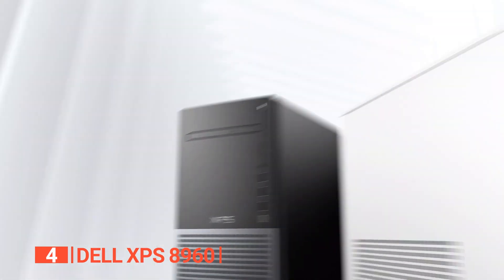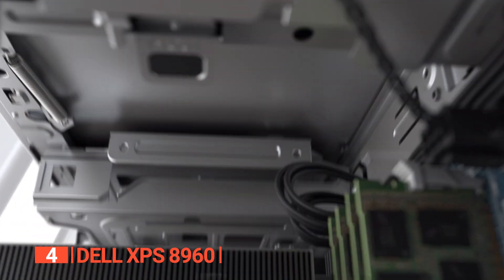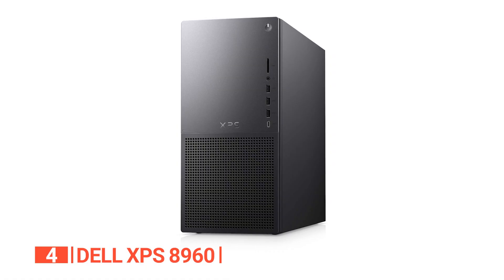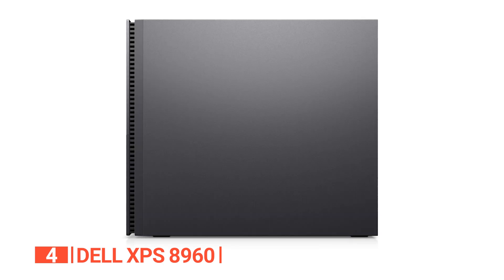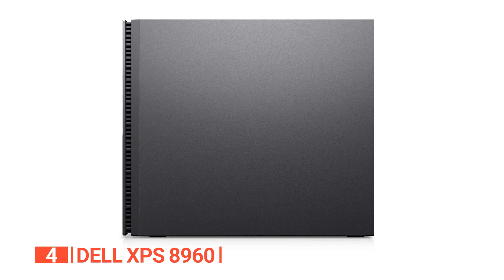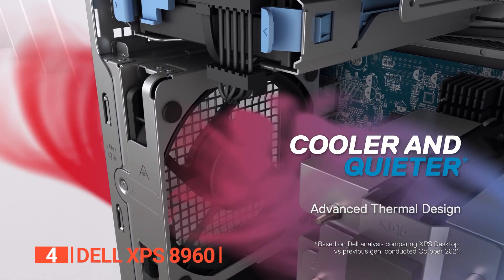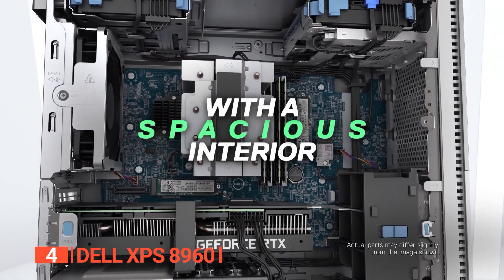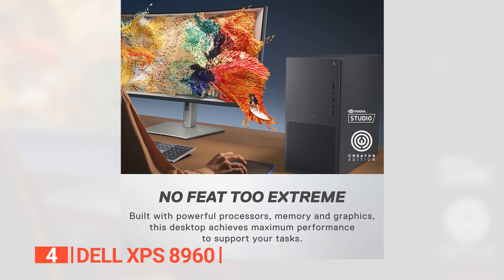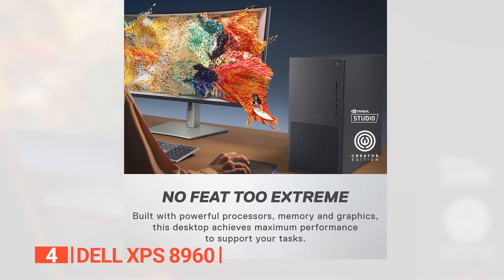Up next in fourth place is the Dell XPS 8960. This PC strikes a harmonious balance in size — not overly compact yet not excessively expansive — making it an adaptable fit for various spaces. It weighs 19 pounds, leaning toward the heavier side due to its discrete GPU. This desktop retains the sleek, minimalist design its Dell XPS predecessors are known for, with strategically placed vents on the front, one side panel, and the back to effectively maintain coolness of internal components even during resource-intensive tasks.